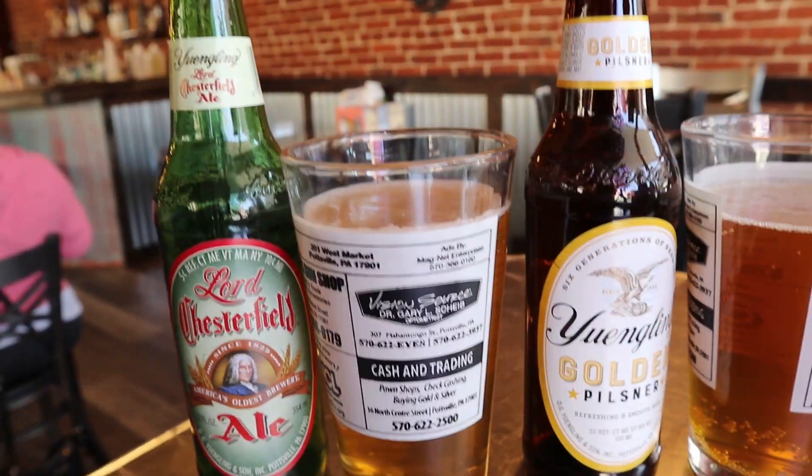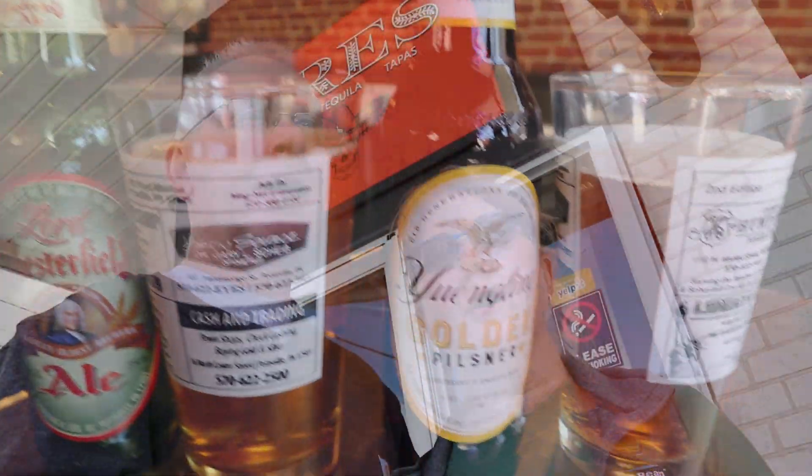We just finished lunch here where we had some delicious Yuengling beer. We asked our tour guide where a good place to eat here in Pottsville was — always ask the tour guides, ask the locals. She steered us to this place. It may not be traditional Pennsylvania food because it was tacos, but I had some wonderful empanadas. It was delicious and very reasonably priced. Couldn't beat it. Good lunch — let's keep on moving.